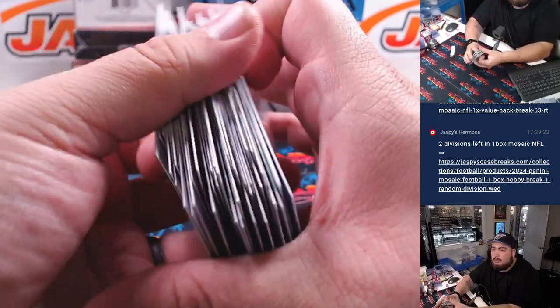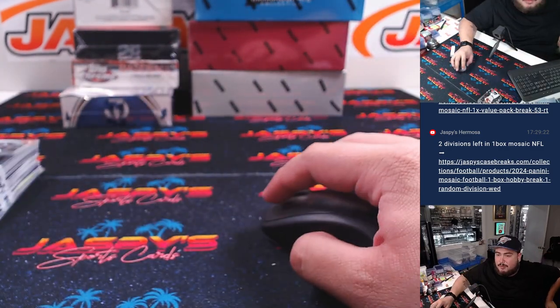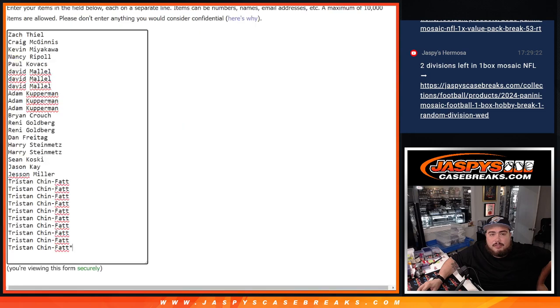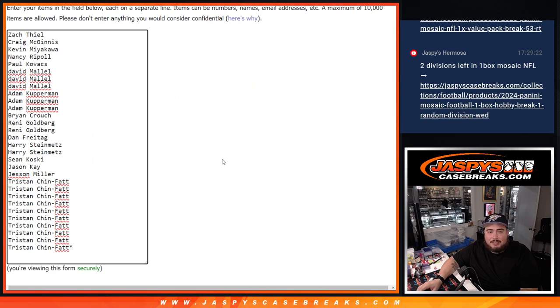Nothing crazy, but that's not what you bought in for. You bought in to win spots in the mixer. Nine being given away here. Good luck, everybody. There's everybody's names. Top nine get in after nine times — three and a six.